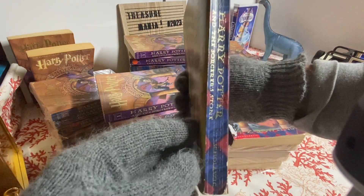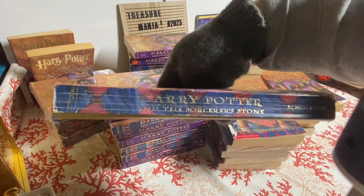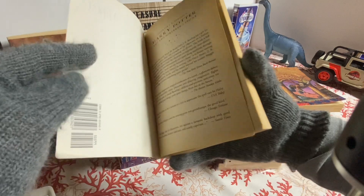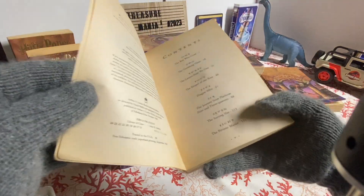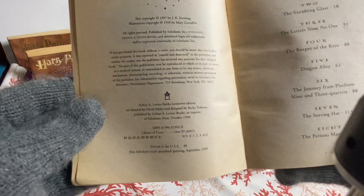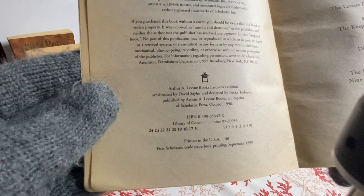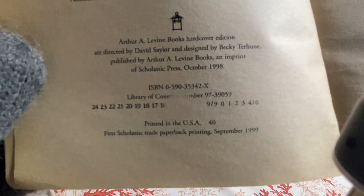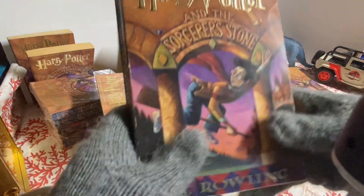Harry Potter and the Sorcerer's Stone, J.K. Rowling, Year One, Harry Potter — Scholastic edition. Oh wow, okay! So this is the first edition, first printing of the Scholastic trade paperback. Awesome — it says number one right here, so I should probably take care of this book.